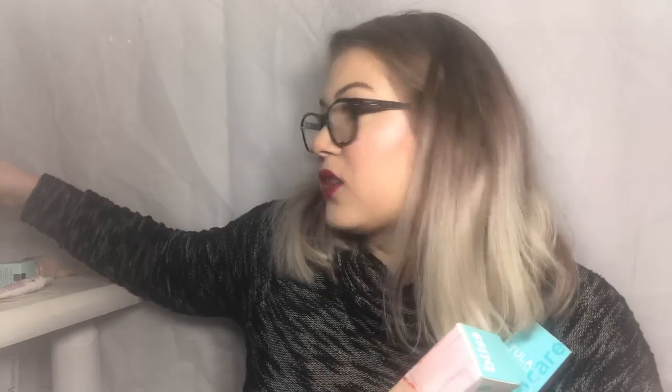For my first BoxyCharm Premium, I a thousand percent think this was worth it. I got the Tula cleanser which I'm using tonight, the Bliss mask, the Versali product which made the box for me, the Too Faced palette, the Billion Dollar Brows kit, and the Kat Von D item. It was a really good box for $35. I will definitely be getting next month's. If you're interested in signing up for BoxyCharm or BoxyCharm Premium, I'll have a link in the description box below. Let me know what you think in the comments — I love to hear your thoughts. Don't forget to subscribe — I post new videos every Monday, Wednesday, and Friday. You can also follow me on Instagram, Facebook, Snapchat, and Twitter. Thanks for watching — bye bye!